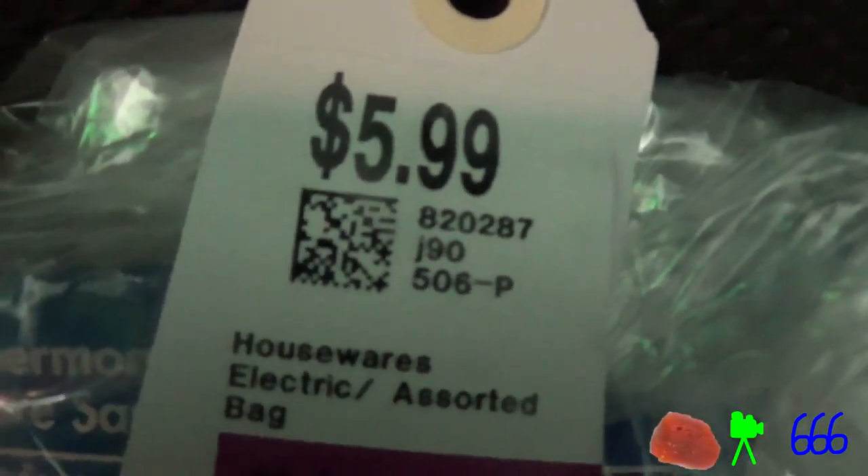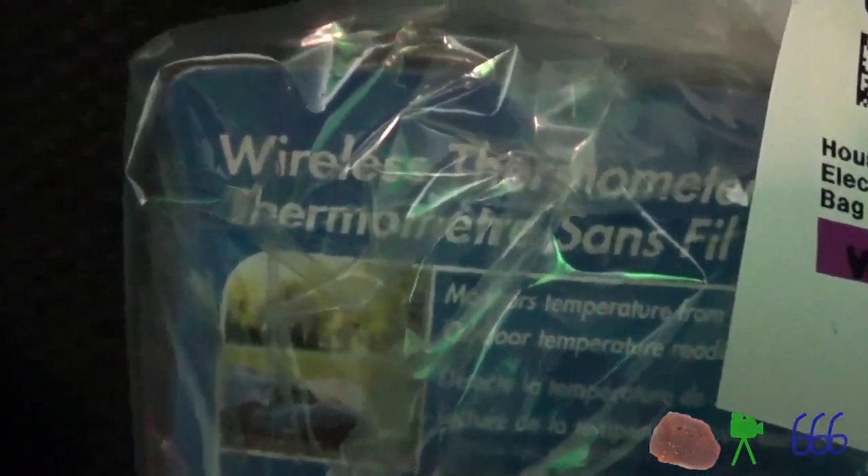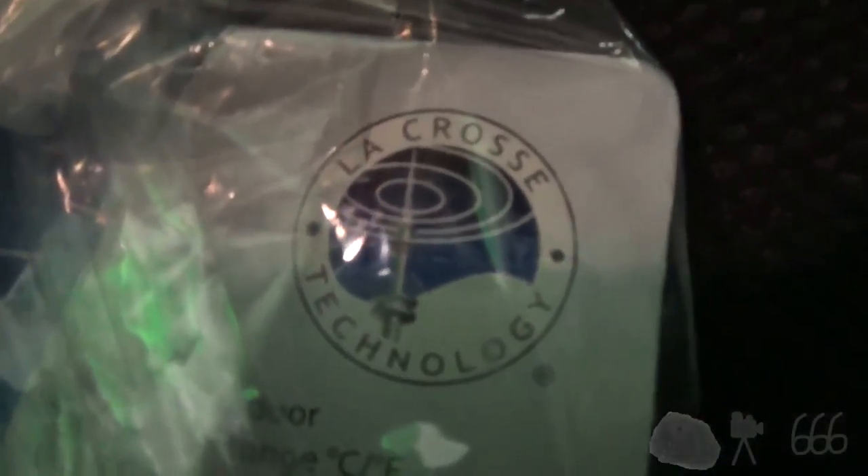So check this thing out. Paid $5.99 for this just today. It's a wireless thermometer that is apparently new in the box from La Crosse Technology. We'll see what this is all about. I want to see how bad... if this thing really is new in the box, which I very highly doubt, because something like that is too good to end up in a thrift store.